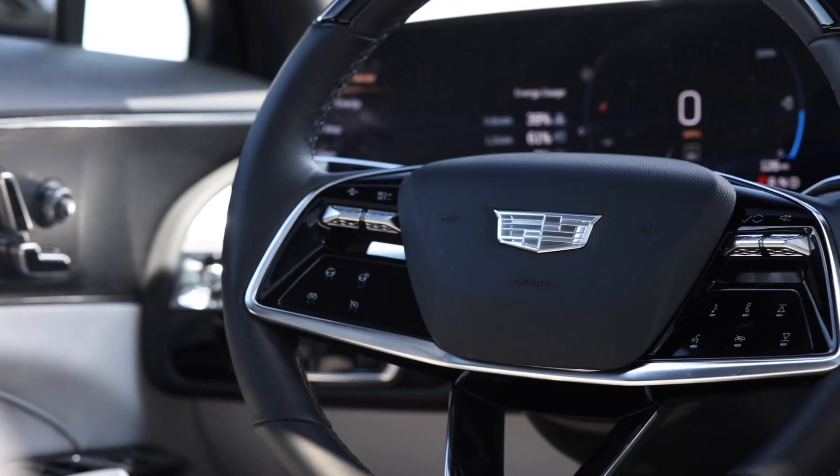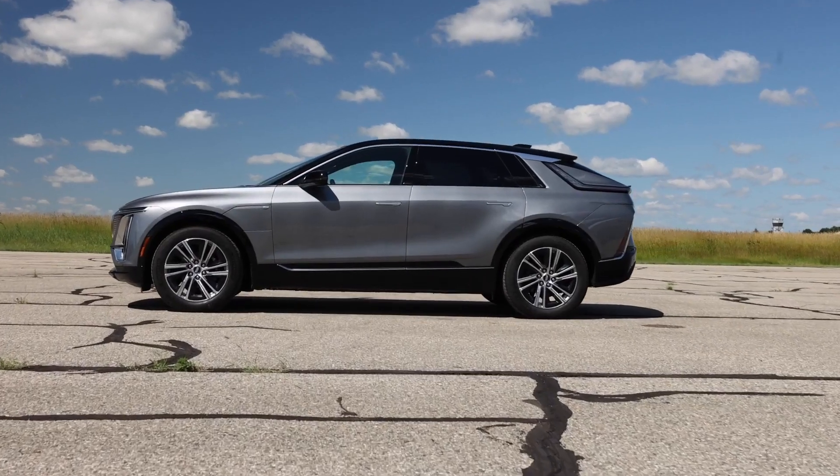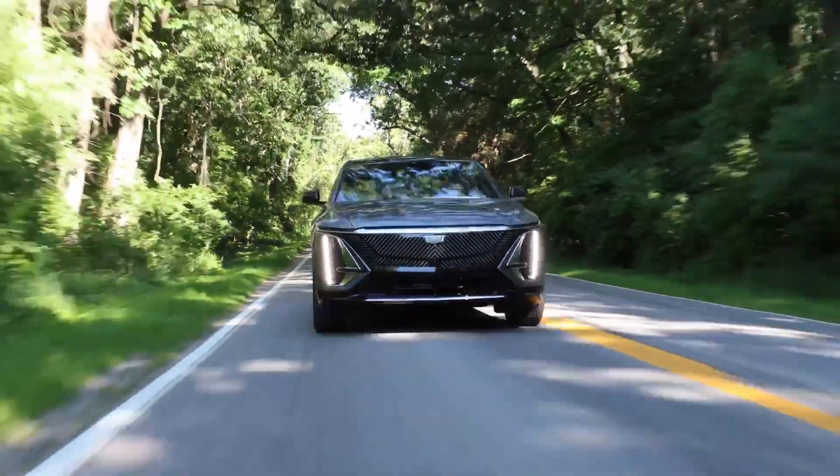Where the Lyriq shines is with its value, boasting an attractive price range between roughly $60,000 and $65,000. That means there's a lot of luxury EV to be had for not a lot of money.